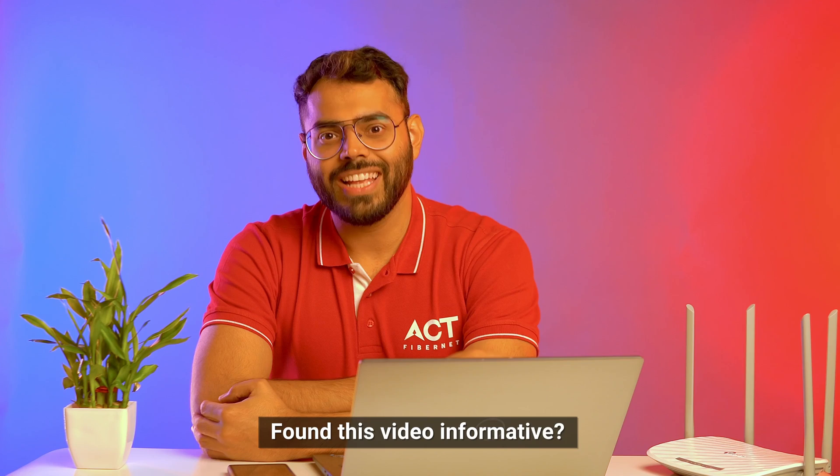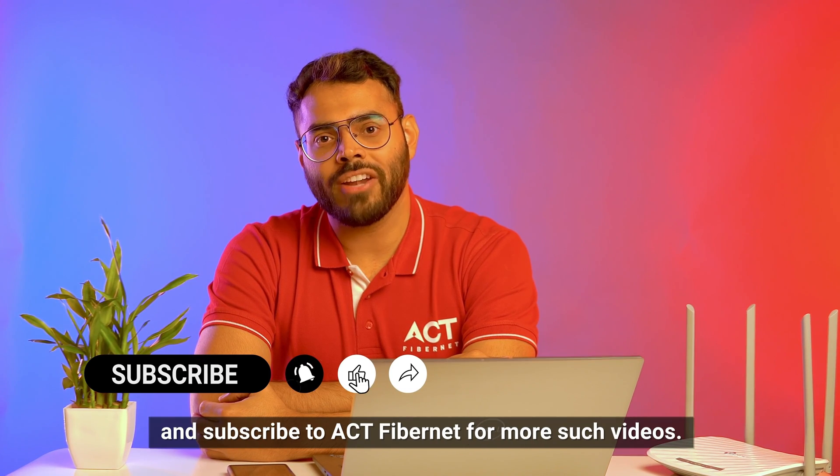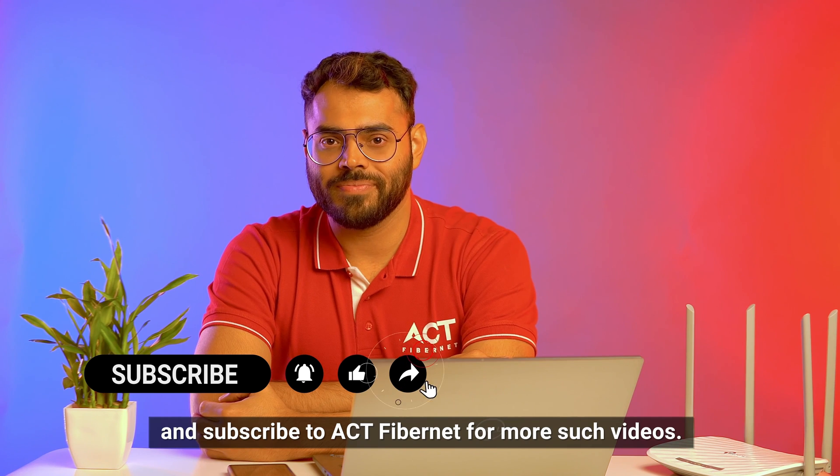Found this video informative? Then don't forget to hit that like button, share this video with your friends, and subscribe to Act Fibernet for more such videos. See you in the next one.